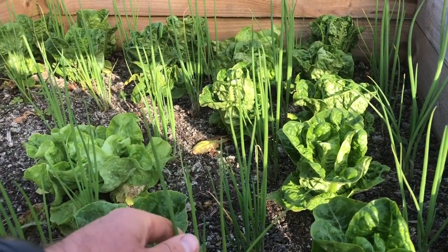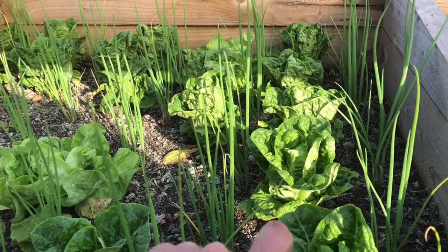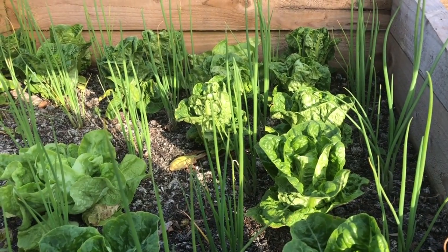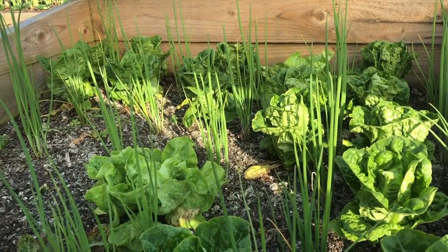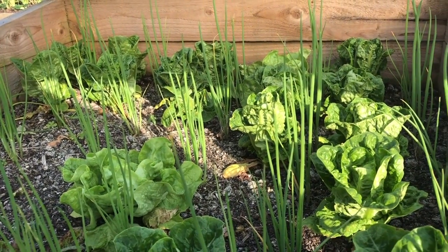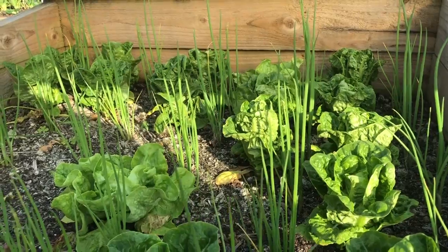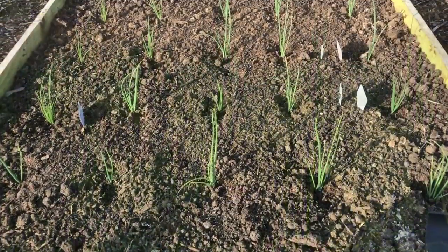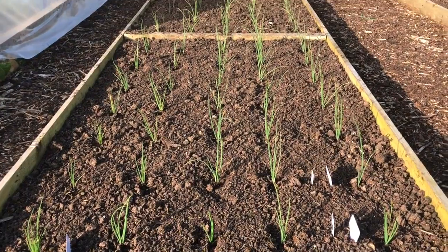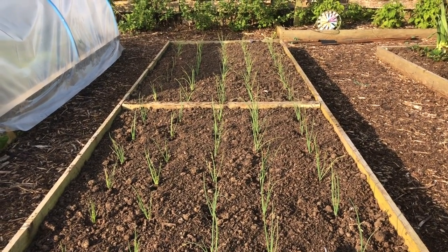This is another overwintered lettuce bed planted beautifully with spring onions. I'm harvesting this one as hearts rather than cut-and-come-again, which is why there are a few gaps. Over the next two or three weeks all of this bed and all these spring onions will be harvested and this will get replanted.